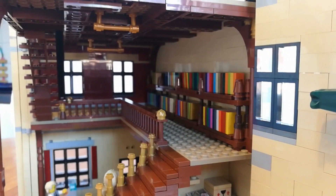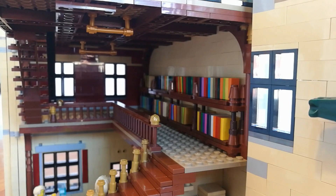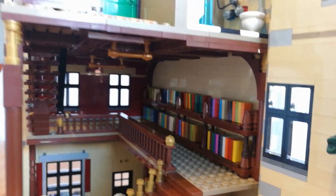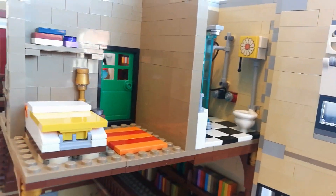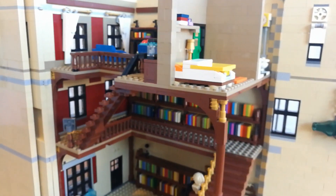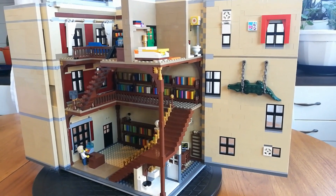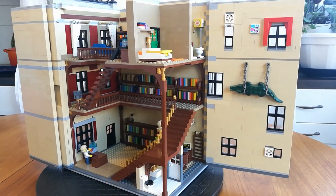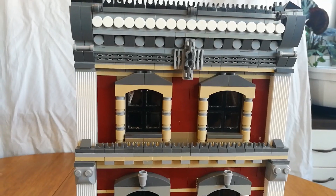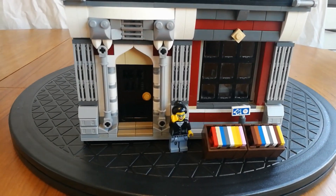Those little bars on the ceiling are put in place with the idea that if I ever start putting lights in here — which I might — there's a way to start doing that. And there it is, the full interior. Pretty much. And here we are back at the front of the bookstore.